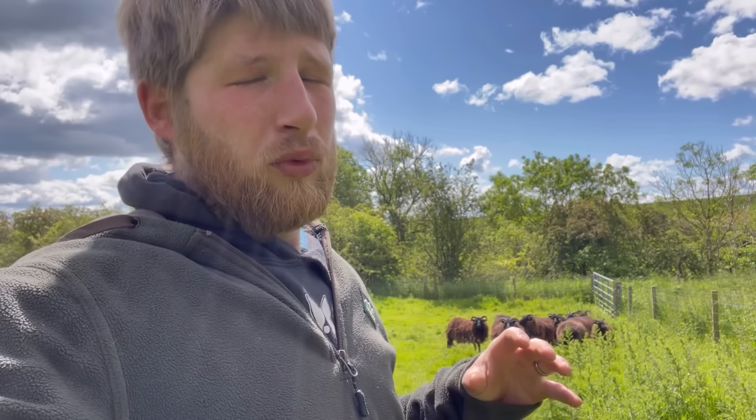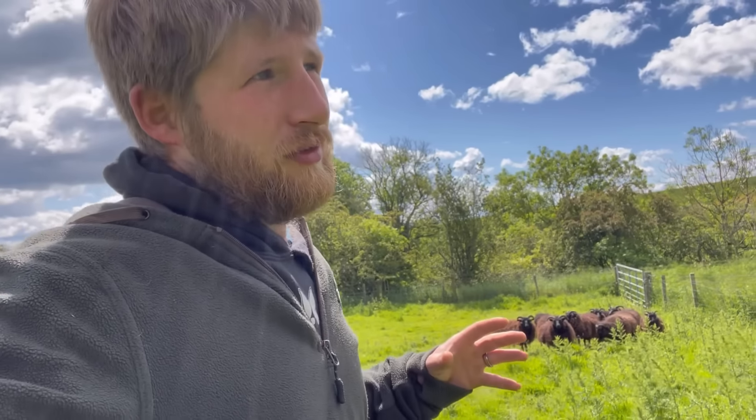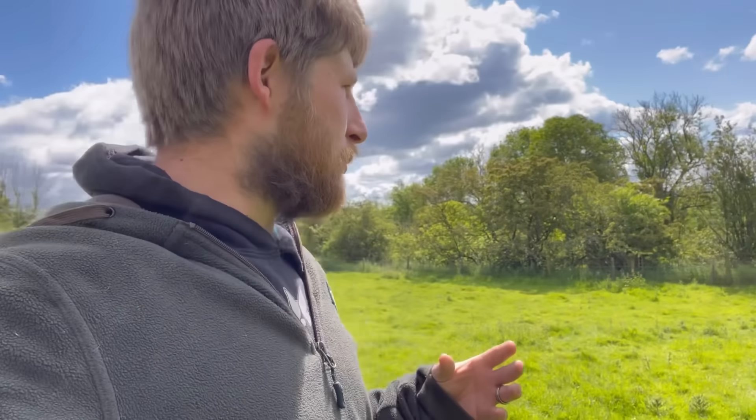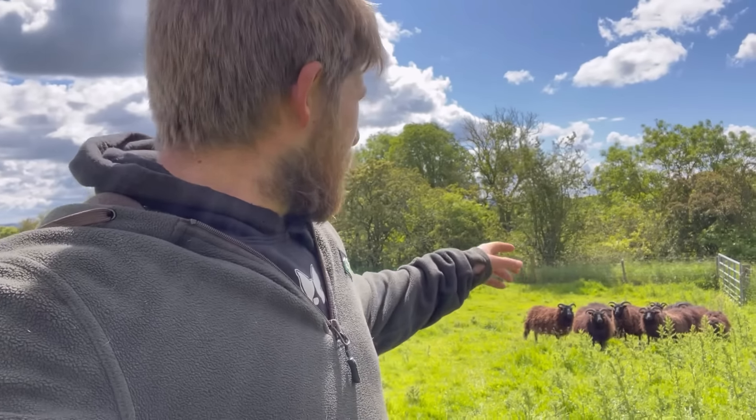As for making profit from sheep — the first thing most people think of is wool, but don't expect to make profit from it. Wool is effectively worthless: we shear a lot of sheep and get less than £40 for all the wool — it costs more to shear than you get back from selling the wool. There are two profitable routes: selling sheep for food — we eat a lot of lamb here in Britain and Europe — or selling breeding-quality sheep to other farmers.